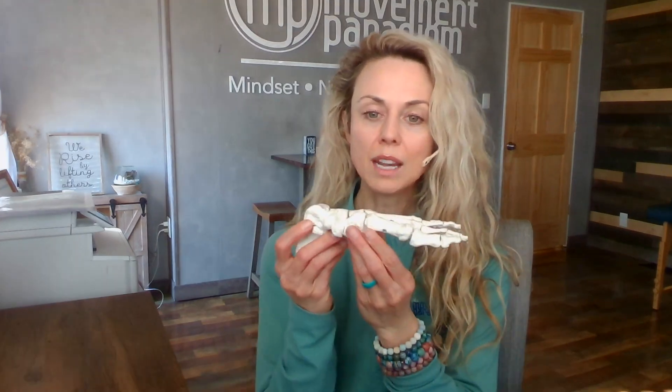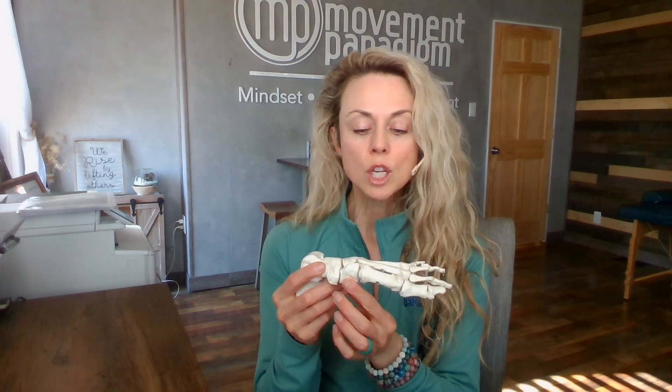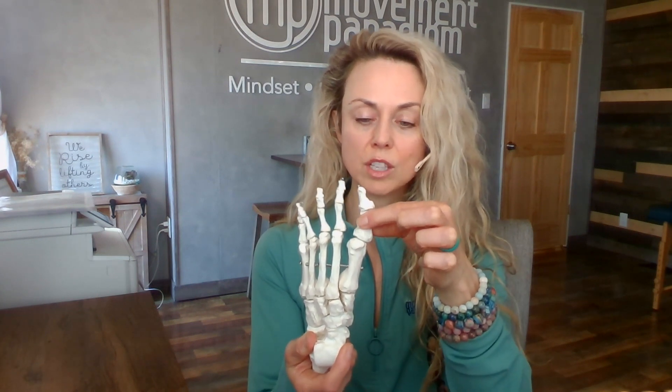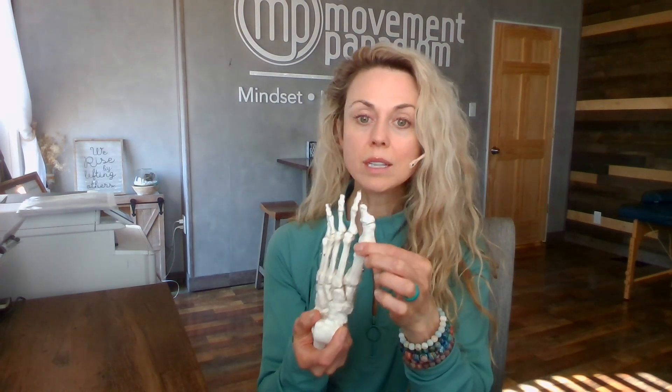With the big toe, let's talk about some of the pathologies that can present. One of the things we often see is big toe arthritis in this metatarsal and the first phalangeal joint. We can have something that is self-fused — arthritis can progress, and ultimately a joint can self-fuse.